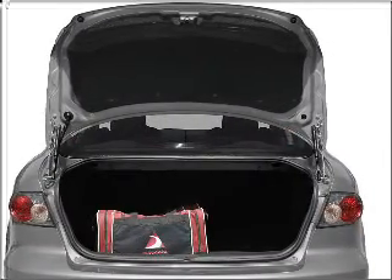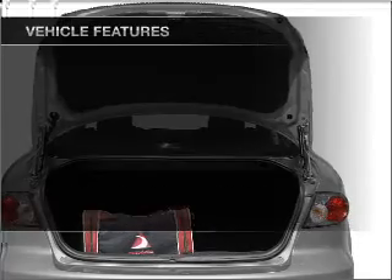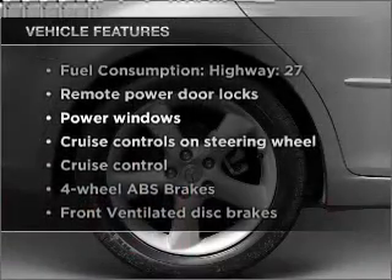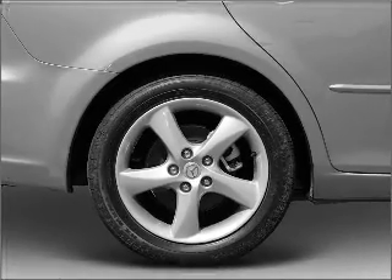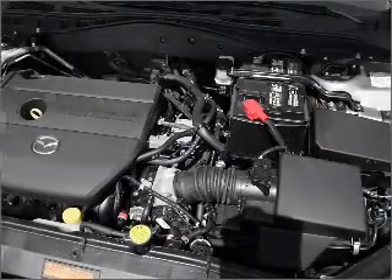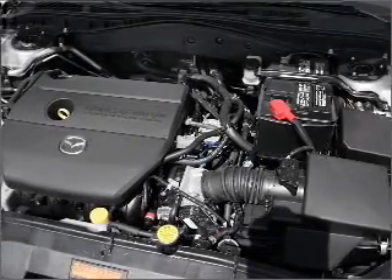The anti-lock braking system will keep you safe on the road. Plus, enjoy these notable features included in this ride: power door locks, power windows, power steering, cruise control, power mirrors, an alarm system, and an AM-FM stereo.